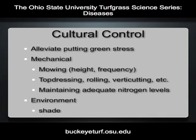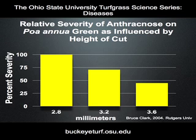Cultural control should center on relieving stress to the Poa annua or creeping bentgrass green. This may include reducing intensity of management, such as raising the height of cut, reducing the frequency of double cutting, and maintaining adequate fertility levels. Promoting air movement and increasing light through the removal of trees has helped reduce the severity of basal rot anthracnose. The best management strategies are combinations, not just one adjustment.